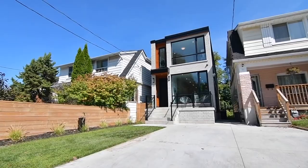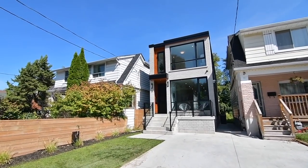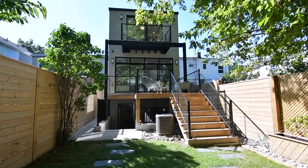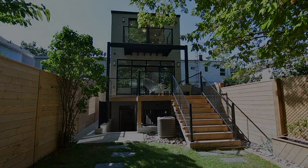Thanks for checking out my voiceover take on this incredible East York home in Toronto. To see other home tours I've done or other voiceover projects of mine, just click the channel name AndrewKowaliVO down below.